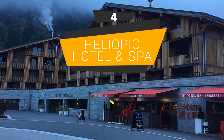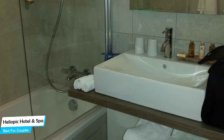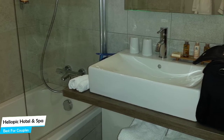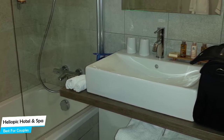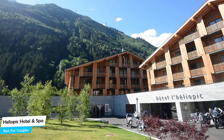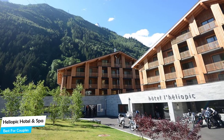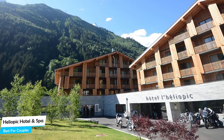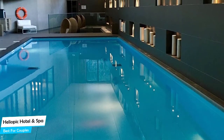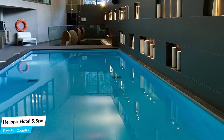Number 4: Heliopic Hotel and Spa – Best for Couples. If you're looking for a honeymoon getaway or want to spend some nice time with your significant other, then you need a hotel that has a lot of things to offer. An ideal hotel for couples would be one that has cute rooms, great views, relaxing areas, and of course, great food. The Heliopic Hotel and Spa has all of that. It's a four-star ski hotel with spa near Agle du Midi Cable Car, located 700 meters from the center of Chamonix Mont Blanc.